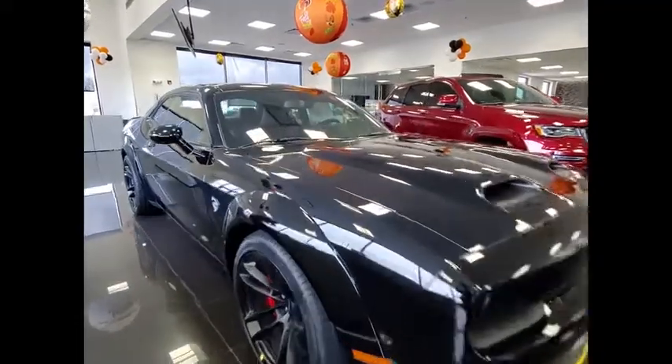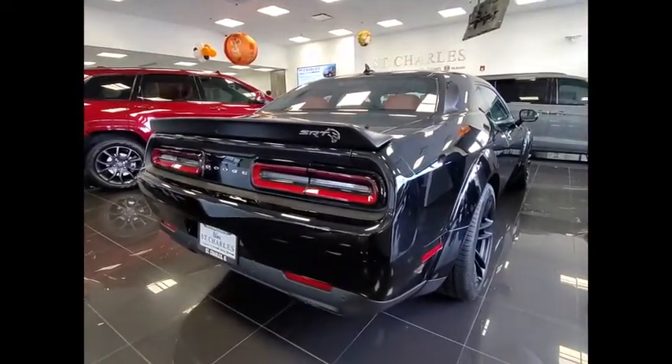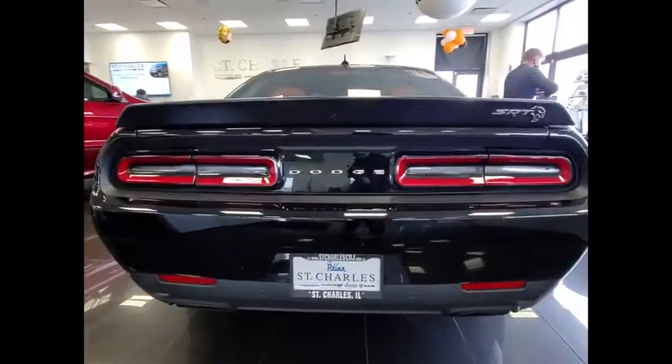We are pleased to show you the 2021 Challenger. Rated most appealing mid-sized sports car by J.D. Power & Associates, the Dodge Challenger delivers on style and performance.